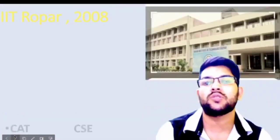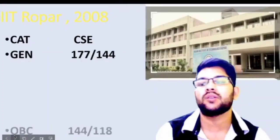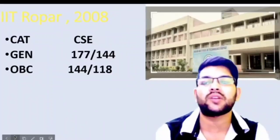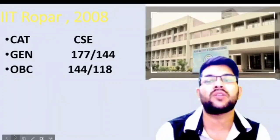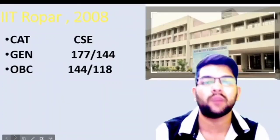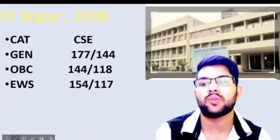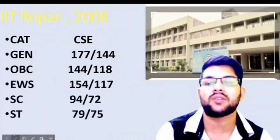IIT Ropar was also established in 2008. Here is the information: General 177, OBC 144. For female candidates, you can check after the slash. This video covers CSE branch cutoffs. I will also provide a video for the lowest possible branch soon on the same channel. EWS 154, SC 94, and ST 79 marks.